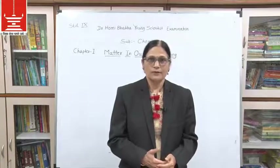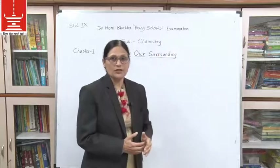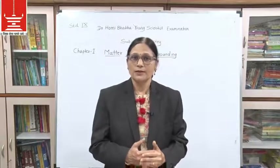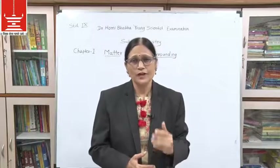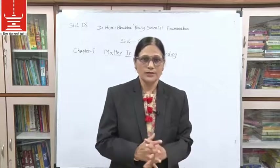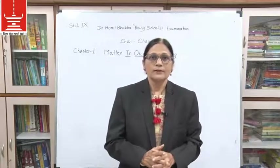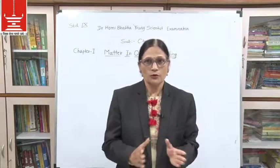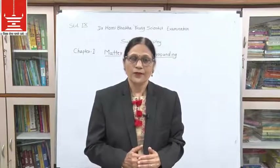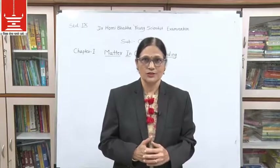Now we will turn to Dr. Homi Bhabha Young Scientist Examination information. This examination is very prestigious and is taken all over Maharashtra. Students from all over Maharashtra are selected through this examination, which is conducted by Bruvan Mumbai Science Teachers Association.